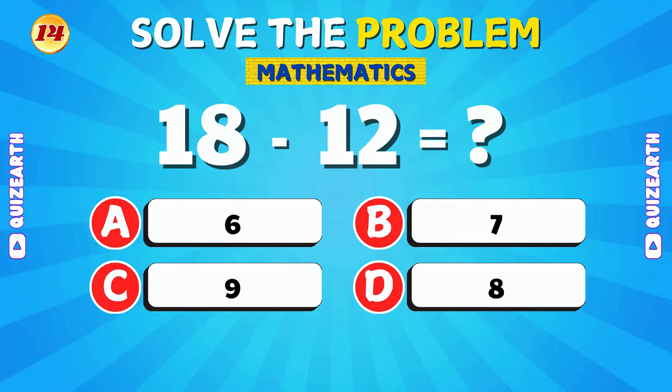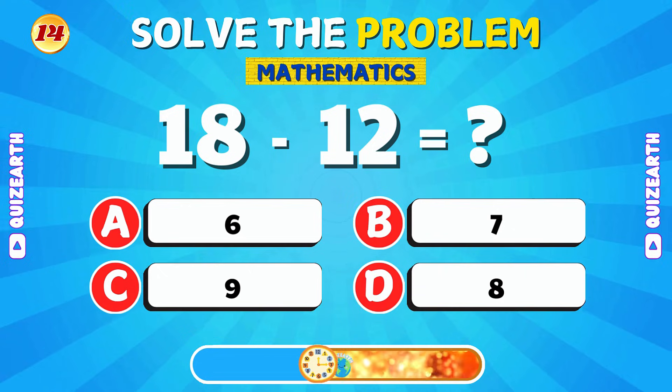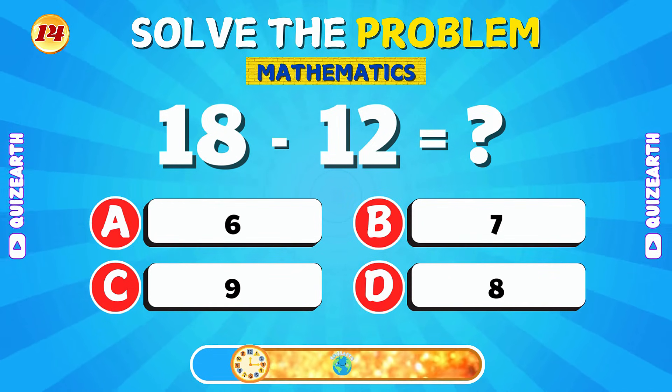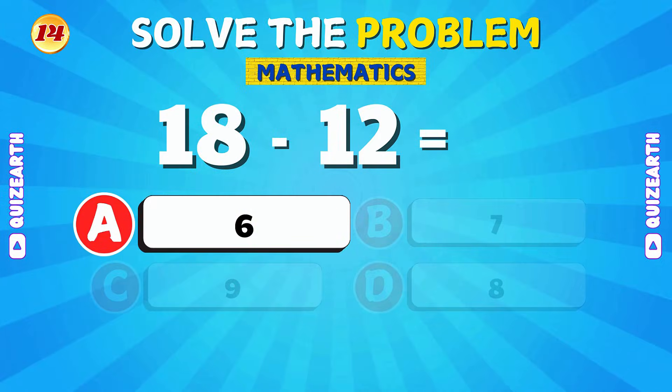If you take 12 away from 18, how many are left? Nice work! The answer is 6.